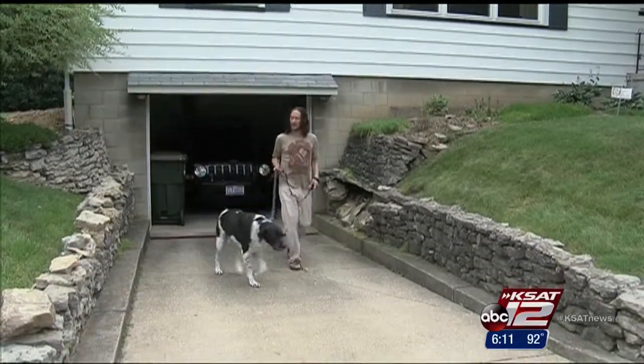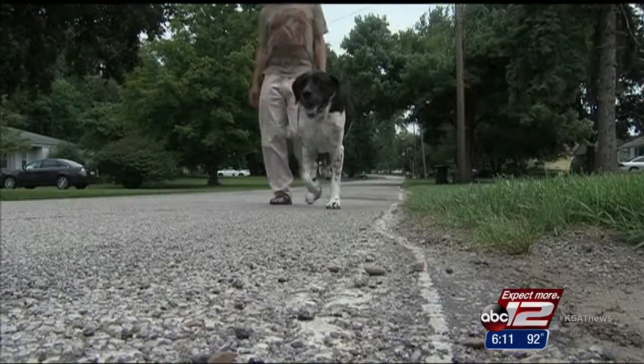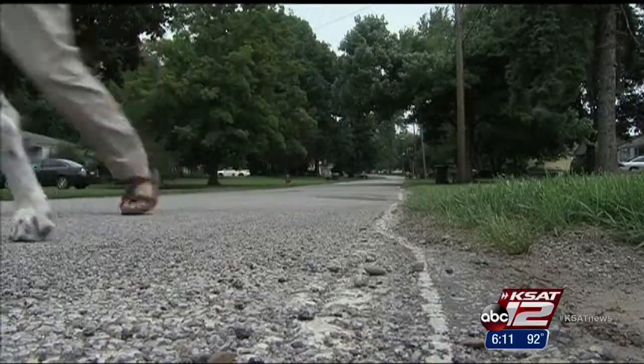A few months ago, just walking his dog would have been too much for Robert Matthews. He wasn't stable walking, his speech was slurred, and he always had bad migraines. Tests showed Robert had a large, non-cancerous tumor pressing on his brain. When you first find out that you have any kind of foreign thing inside your head, you want it gone.